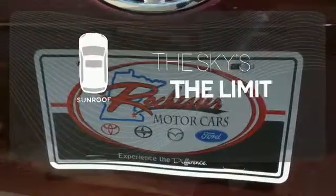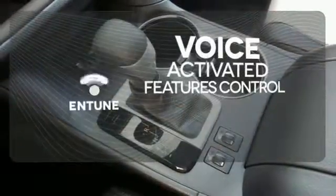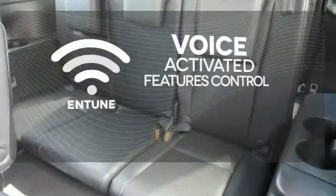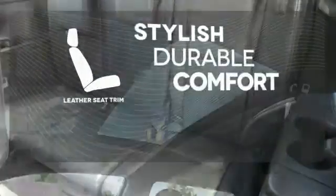Get your daily Vitamin D by opening up the sunroof. Streamline your smartphone and digital media devices with the attractive and seamlessly integrated Entune. The leather seat trim offers style and durability.